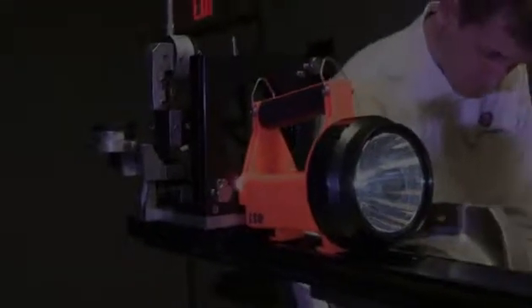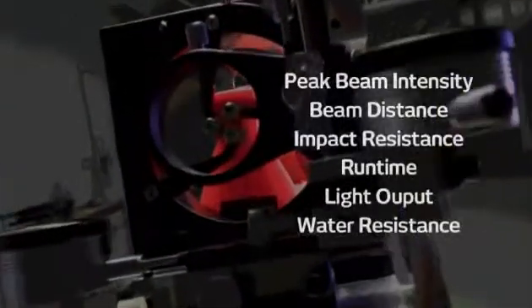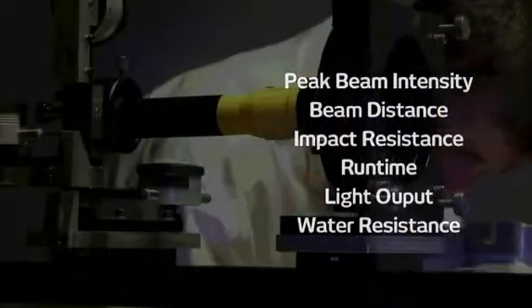Each flashlight company that participates in this rating system conducts its own tests adhering to very specific guidelines. Here's what the tests cover and a look at how these tests are conducted here at Streamlight and at other participating companies.